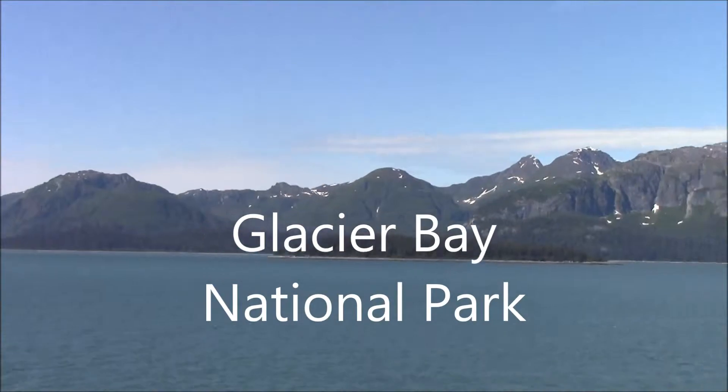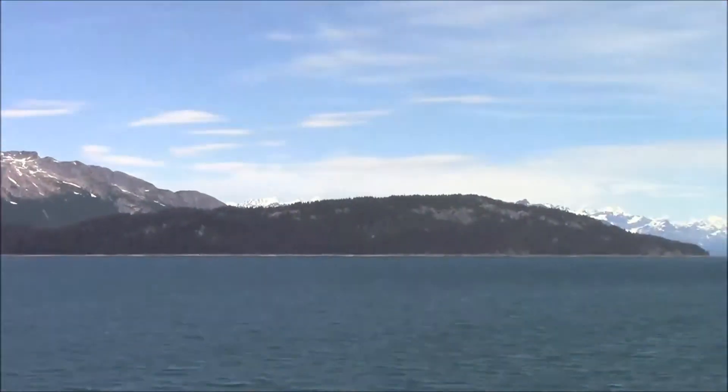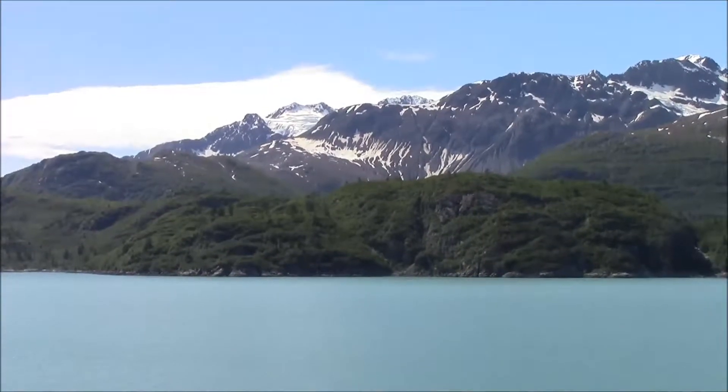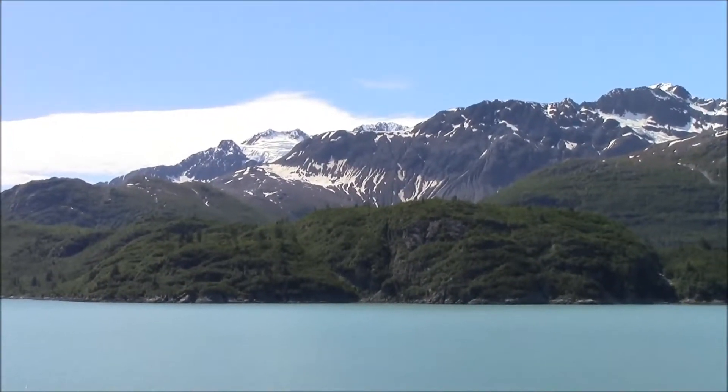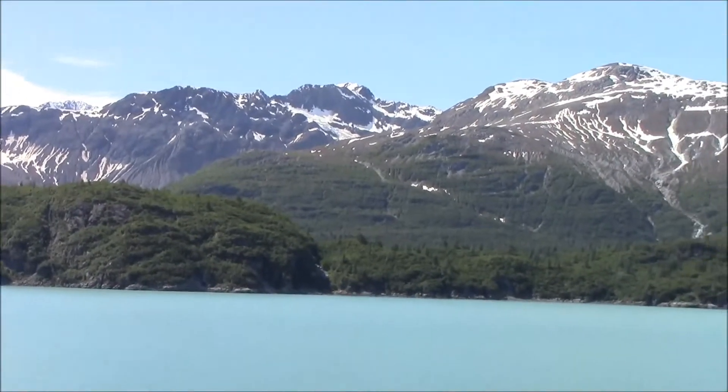We're heading up to Glacier Bay National Park. It's a nice sunny day. We're still making our way up to Glacier Bay, and it's just some of the pretty scenery we see along the way.